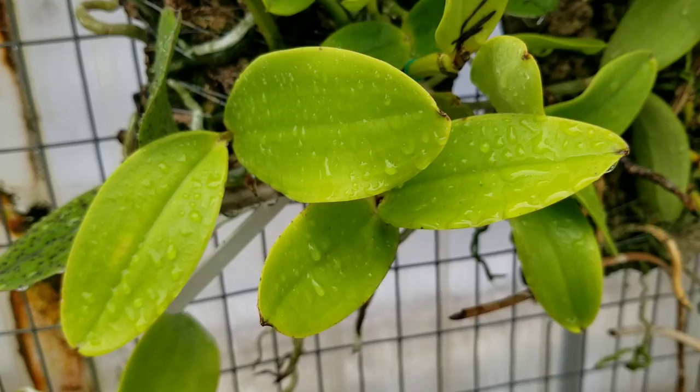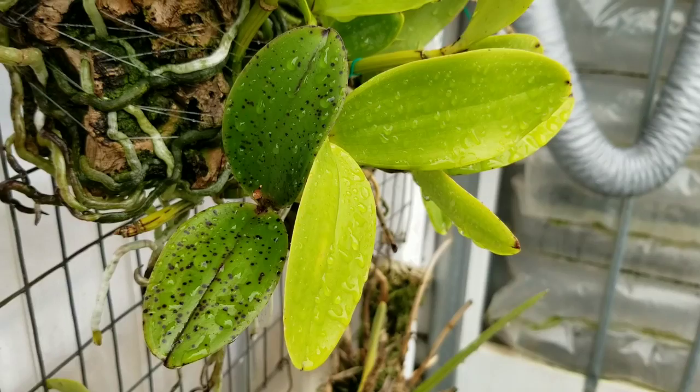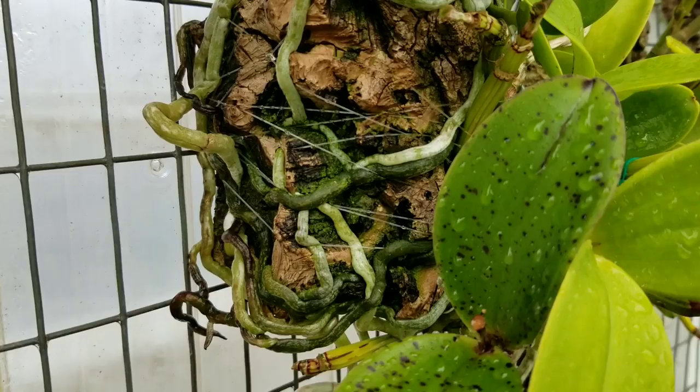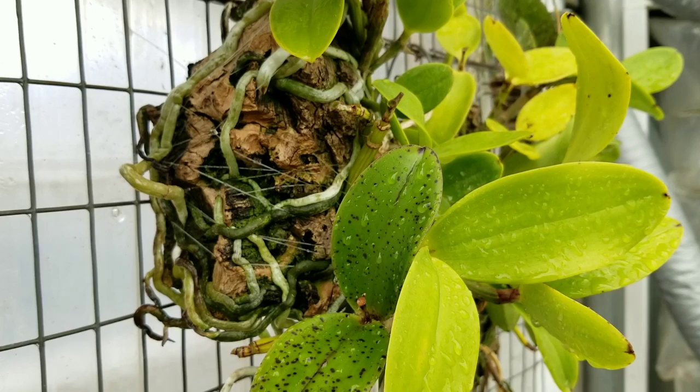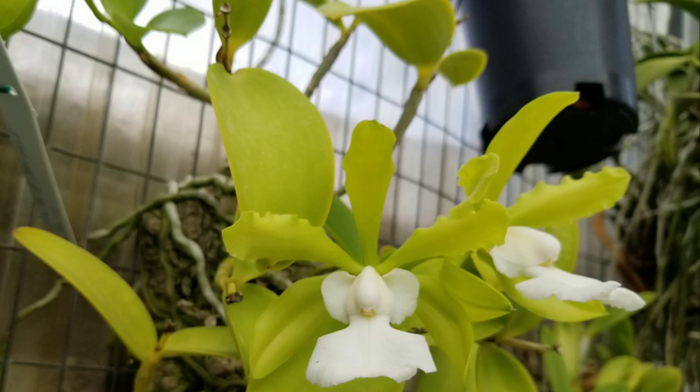This species of Cattleya grows near concentrations of water at elevations of 100 to 400 meters, approximately 6 to 10 meters off the ground. You can also find Cattleya acklandiae growing in large clumps on tree trunks with vigorous roots that are often covered by wild Tillandsia plants, which ultimately help Lady Ackland's orchid to survive its dry period in the winter.